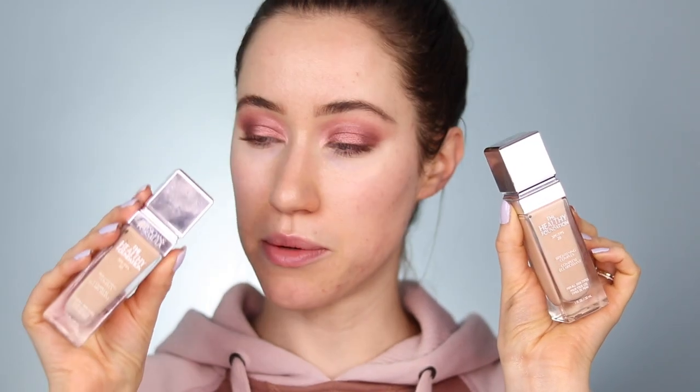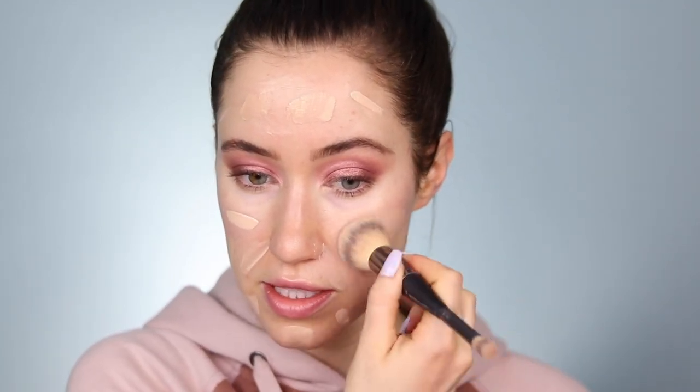For foundation I really wanted to use the Physician's Formula Healthy Foundation — one of my all-time favorites that I haven't used in too long. I usually mix shades LW2 with LN3 to get my perfect undertone. I'm dotting them all over the skin, then using my It Cosmetics Heavenly Luxe brush to distribute it, followed by a damp Real Techniques beauty sponge pressed over everything to add that sponge finish without picking up coverage. I love this foundation — it makes your skin look so healthy and glowy.